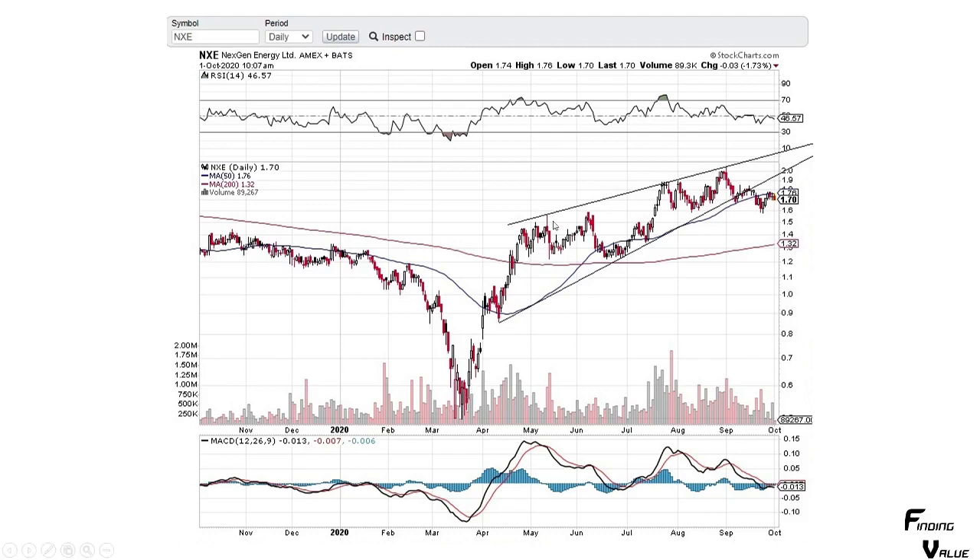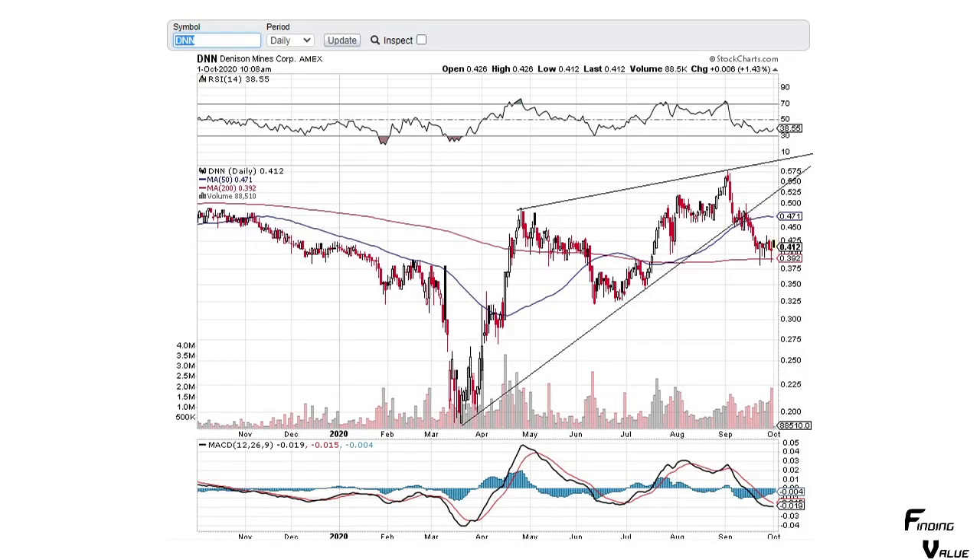Here's NexGen Energy. You can see it popped up very nicely from the March time frame in this channel, but it's broken out to the downside and it's going to have a lot of work to do to reverse this. Right here you've got a bearish engulfing candle. I didn't see what it closed at today, but it's going to have some work to do. I would not be a buyer.